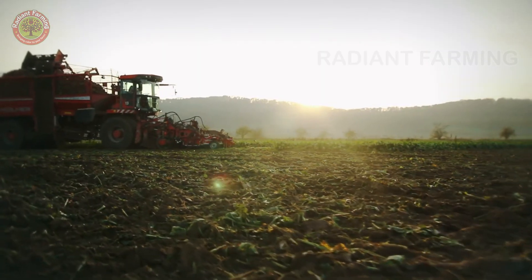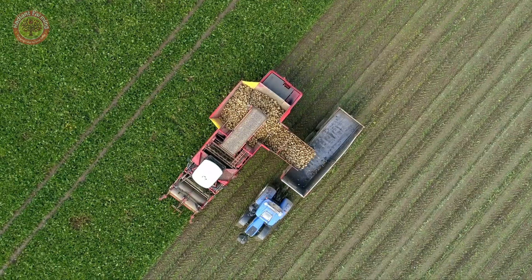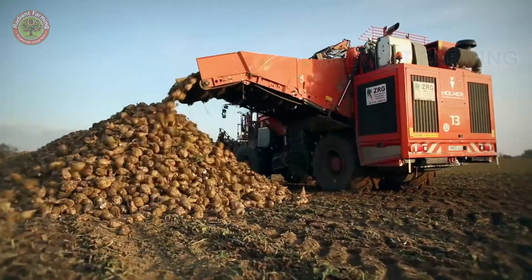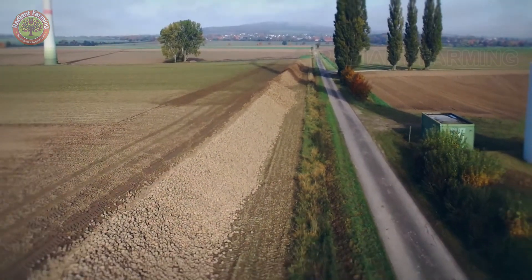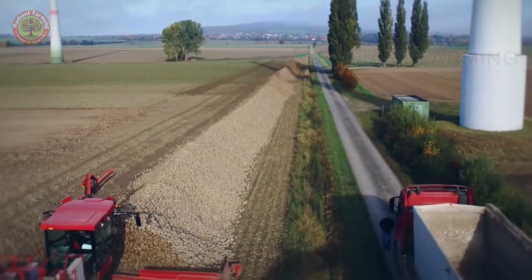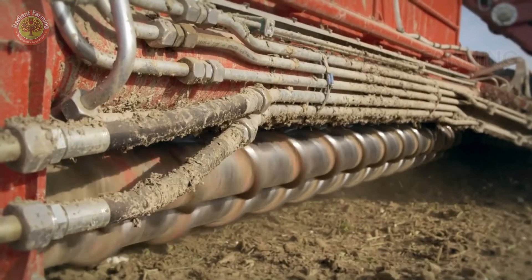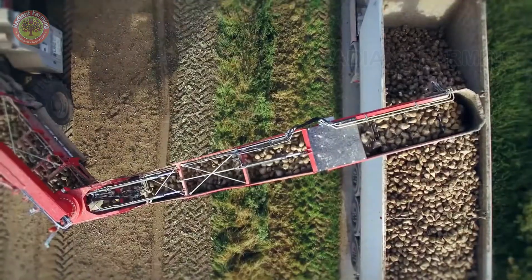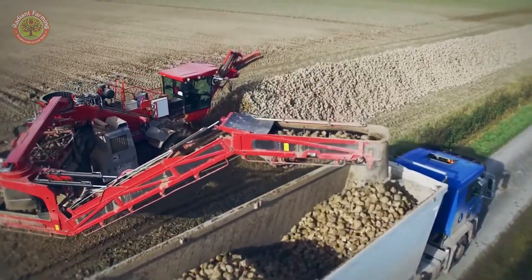Modern harvesters can collect six rows of beets at once. Special blades cut off the leaves, keeping the valuable roots. After the beets are pulled up, they are sent to a cleaning system where 13 rollers remove the dirt and impurities clinging to the beets. These harvesters can collect more than 25 tons of beets per hour. After harvesting, the beets are temporarily stored at the edge of the fields before being transported to the processing plant.